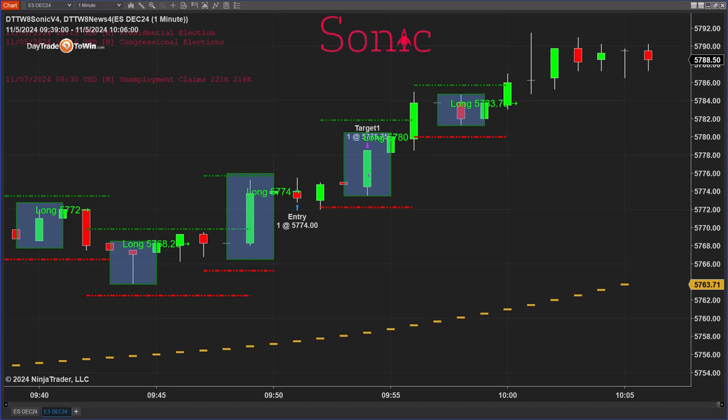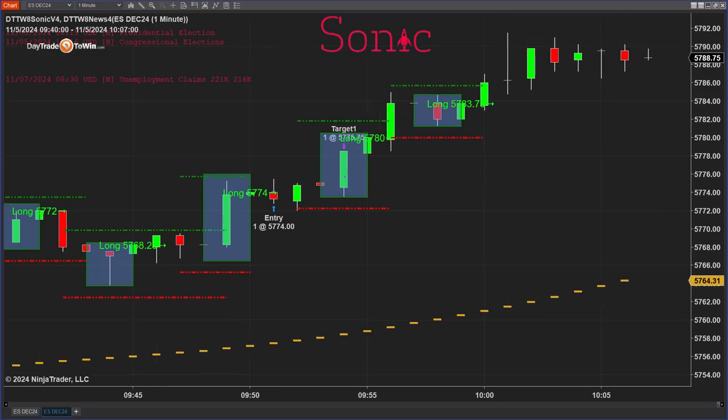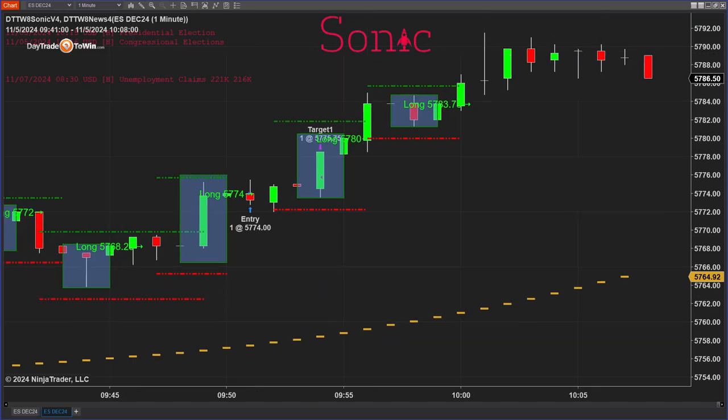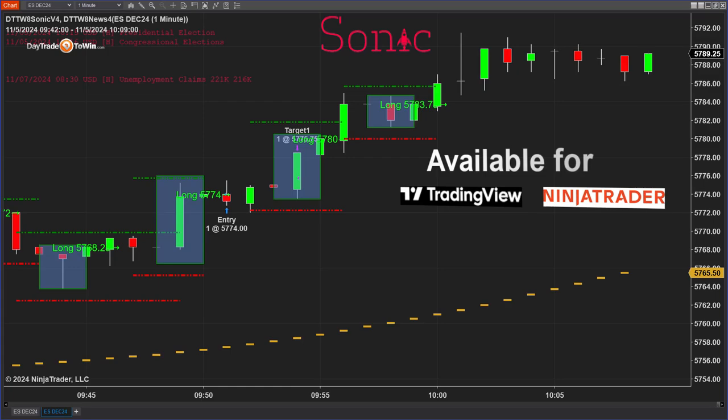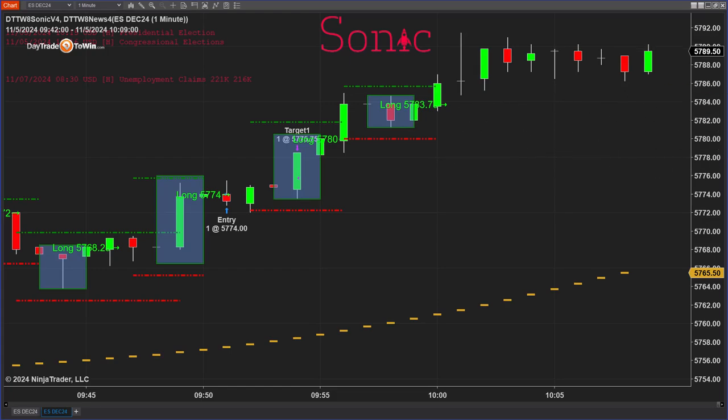I don't want to waste too much time — I'm going to speed this up and show you as many trades as possible in a row, whether they're winners or losers. The Sonic trading system is available as a yearly license or a lifetime license, also available for TradingView or NinjaTrader. Most traders we work with have NinjaTrader, but there are a lot using TradingView. You have the option — TradingView or NinjaTrader.